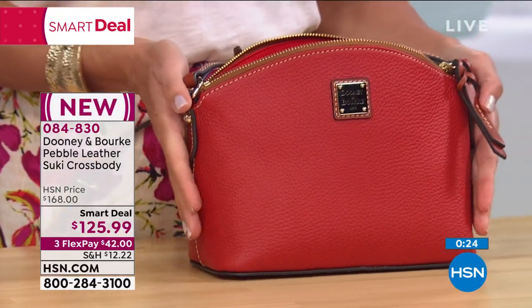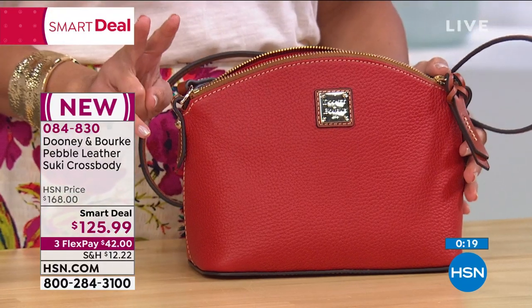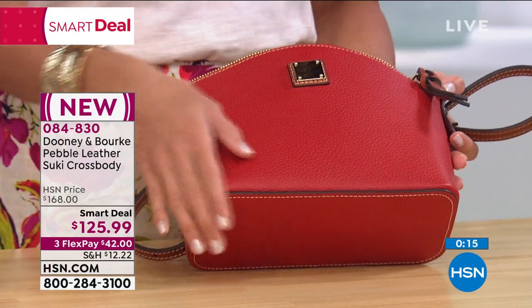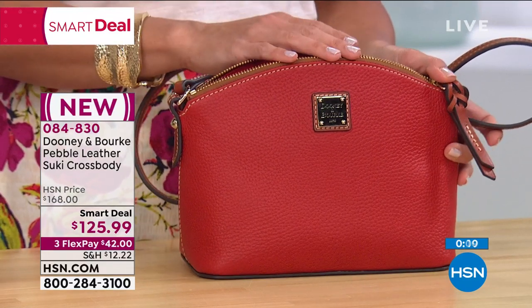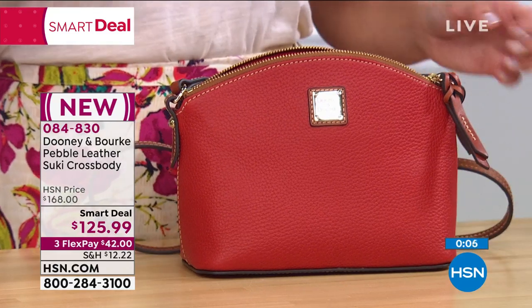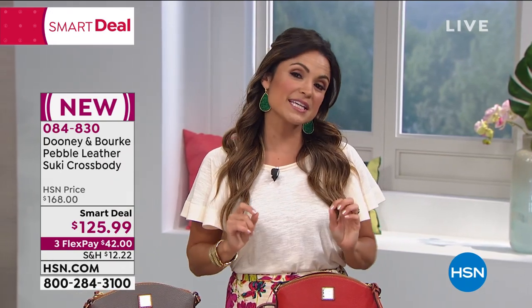This is normally $168 here at HSN. With our smart deal that ends in two days, you're going to get it for $125.99. FlexPay — for those new shoppers, welcome to the HSN family — is an option you choose at checkout available to anyone shopping at any time. That's how you get it home today for $42, and you pay it off every month interest-free using any card you want, or PayPal if you prefer. It's a really nice way to spread out the costs.